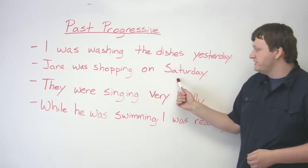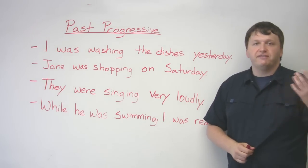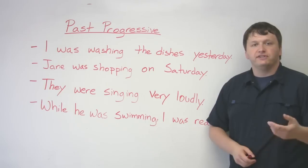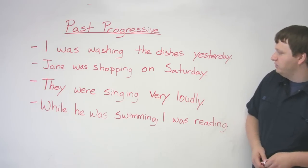Over here you have 'yesterday,' here you have 'Saturday,' but 'they were singing very loudly' assumes they were singing very loudly at some point in the past. So maybe you're in the middle of a conversation — 'Didn't you go to the concert yesterday?' 'Yeah, I heard the band. They were singing very loudly.'